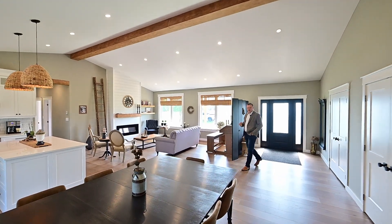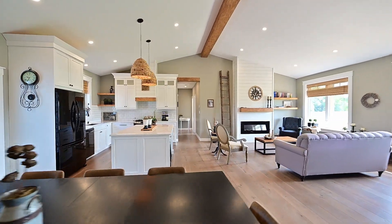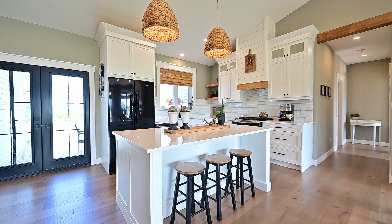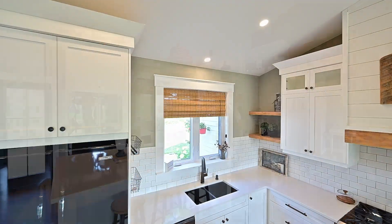Recall I mentioned complete renovations? Here's your first impression of this wide open space. That means while you're preparing dinner in the kitchen here, you can keep an eye on everyone. This is just spectacular.